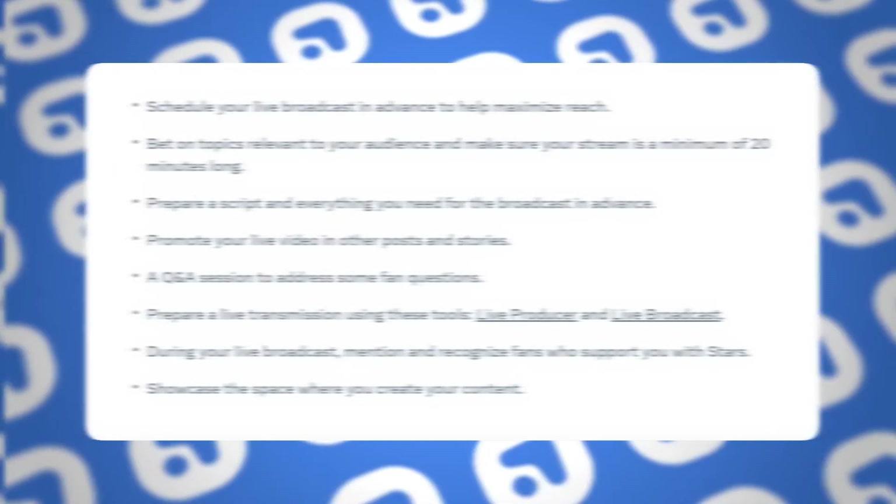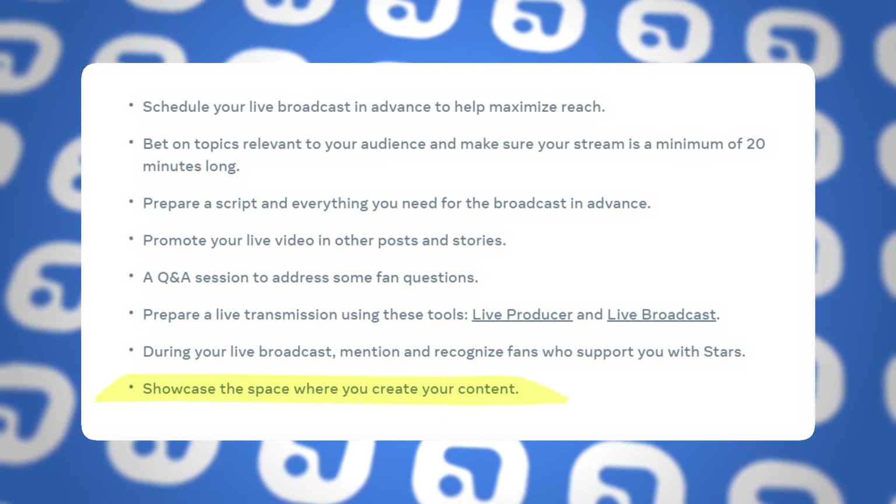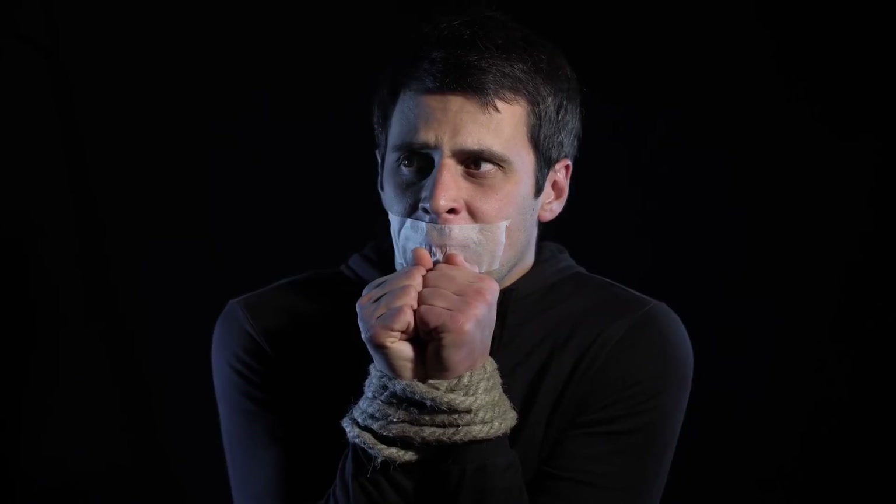Their final rapid-fire pro tip was to showcase the space where you create content. Especially if you're creating video content, people are probably only going to see you in one set location and are curious about what's going on around you. On a live, it's a great opportunity to really show more of your space and, in turn, more of you the creator. So those are the major tips to have an amazing Instagram live experience, straight from Facebook, Instagram, and Meta — whatever they call themselves these days.